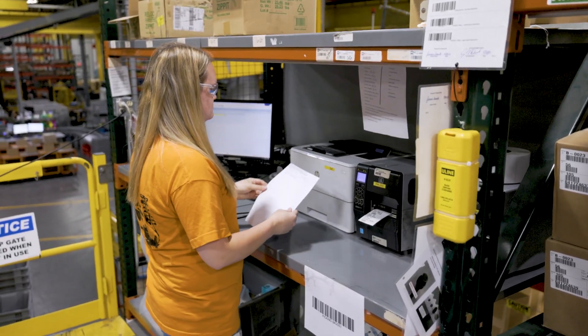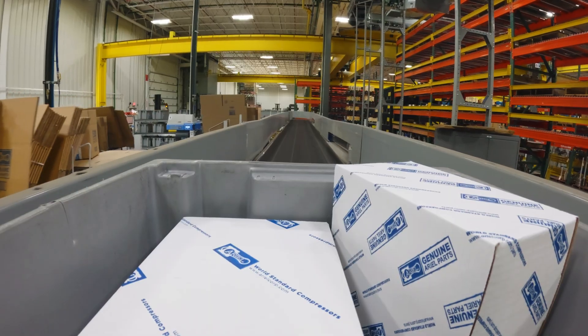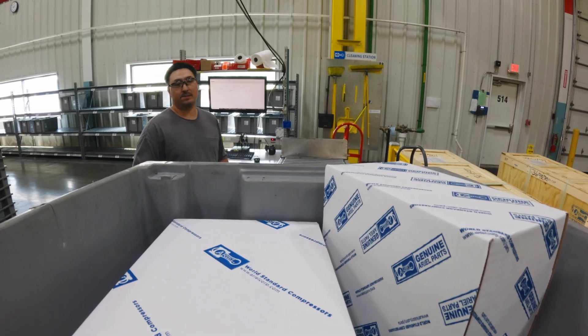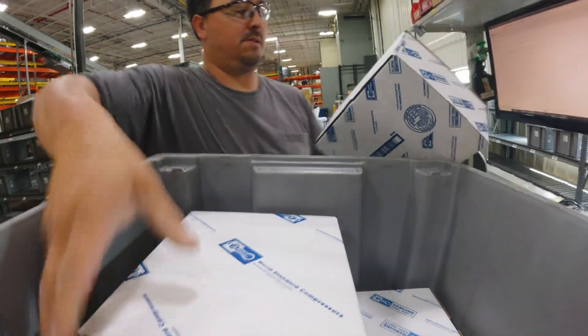From the storage system, parts are picked, put into totes, and then transported using an advanced conveyor system that delivers the parts to one of five consolidation areas, which support both internal Ariel manufacturing and external spare part customers.